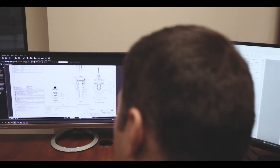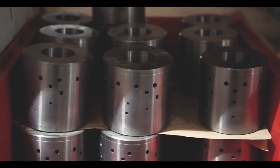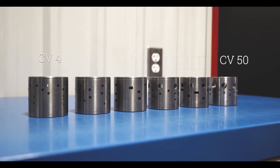Techmation is committed to analyzing every application to ensure that we are supplying a tailored solution for our clients. Our selection of trims offers the best range of capacity to properly cover the life cycle of a well, starting at a CV of 4 and all the way up to our CV Boost trim at CV 50.